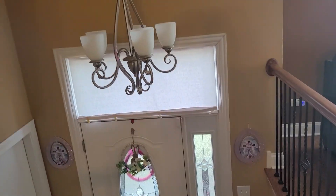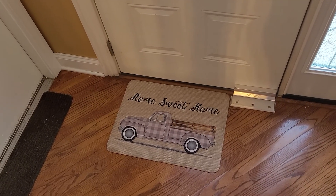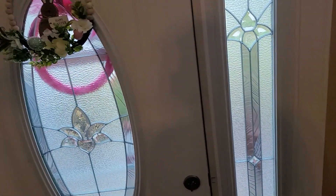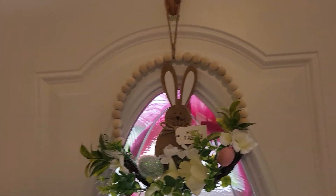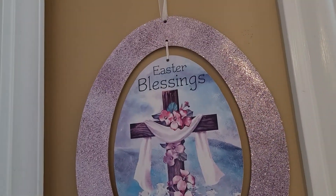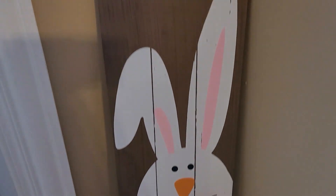Let me reverse y'all. First we're gonna go downstairs. As you can see going down here, you see my truck — home sweet home. You see my little Easter sign, Happy Easter, on my door. You see my little bunny wreath that says Happy Easter. Then on here, you see Easter blessings with the cross, because Jesus is the reason for the season. He has risen on Easter Sunday.